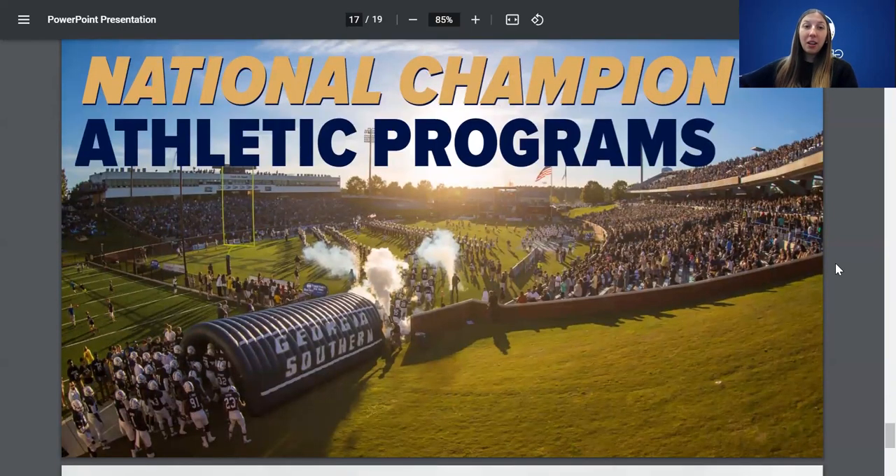We love our sports here at Georgia Southern, especially football. We've won six national championships, which is awesome. As a student, you get to sit in the student section — you just need your Eagle ID to get into the game. You'll sit with 20,000 of your best friends, and the sunsets at our Georgia Southern stadium are unbeatable.